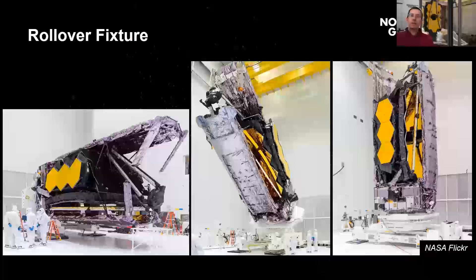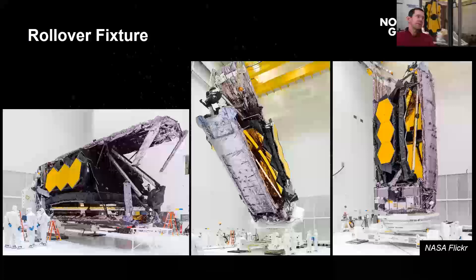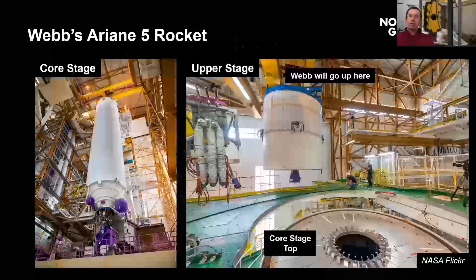Now in the processing facility, we were in a sideways orientation in the transport container, so how do you get pointed up? We have a rollover fixture — you get attached to the bottom and just start rolling it over and it stands up straight. This is the 99.9% completed observatory. There was just a little bit of extra work they wanted to finish here, but this is basically what we look like right now.